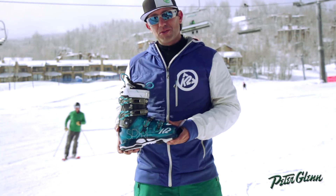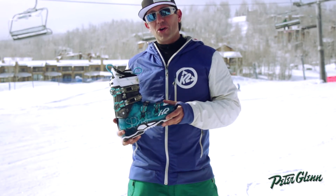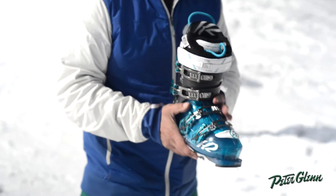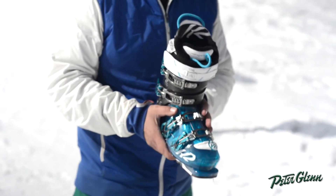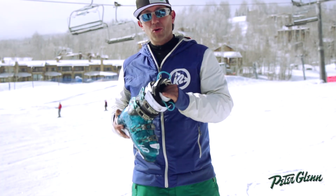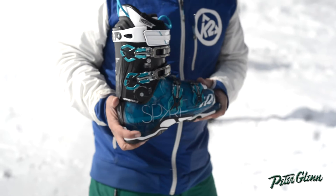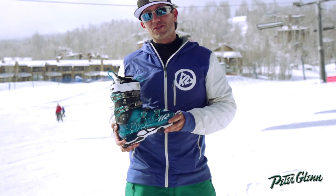Brand new line of boots coming from us this year. This is designed to be used in all conditions, from hard snow to deep powder. The women's boot comes in a 97 last, so narrow for a woman's foot. Also full Intuition EVA moldable liner and replaceable outsoles. First boot of its type to be designed on rockered skis for use everywhere.